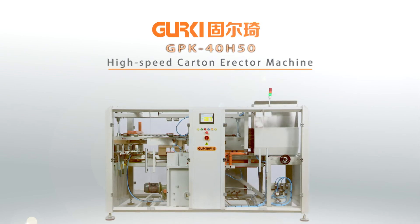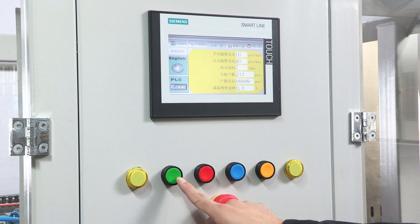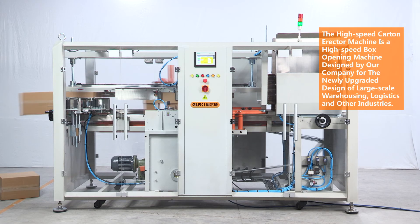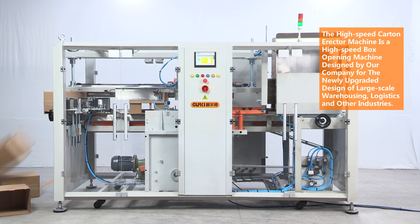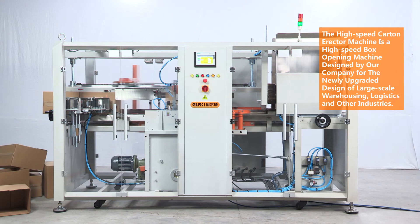GPK 40H50 High Speed Carton Erector Machine. The High Speed Carton Erector Machine is a high speed box opening machine designed by our company for the newly upgraded design of large-scale warehousing, logistics and other industries.